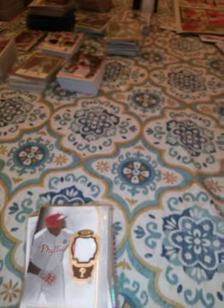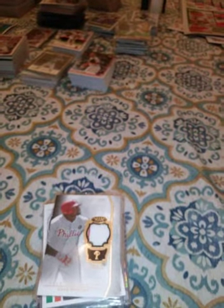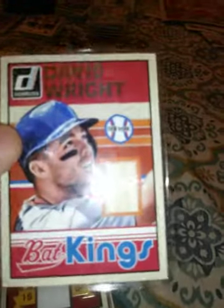This is a Livan Hernandez 2004 World Series from a blaster box. This is a 2014 Jersey King from Donruss. This is a 2014 David Wright Bat King from Donruss.